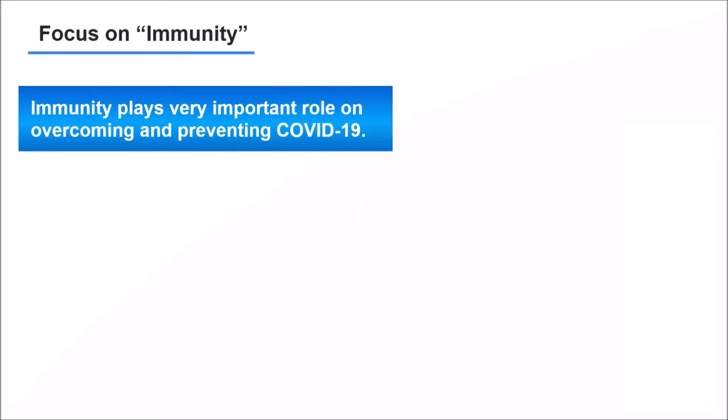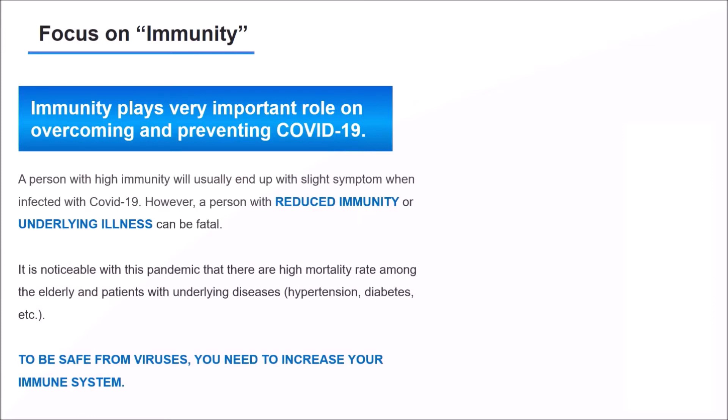In the age of COVID-19, the importance of immunity is being emphasized to maintain a healthy life. A person with high immunity will usually end up with a slight symptom when infected with COVID-19. However, a person with reduced immunity or underlying illness can face fatal outcomes.